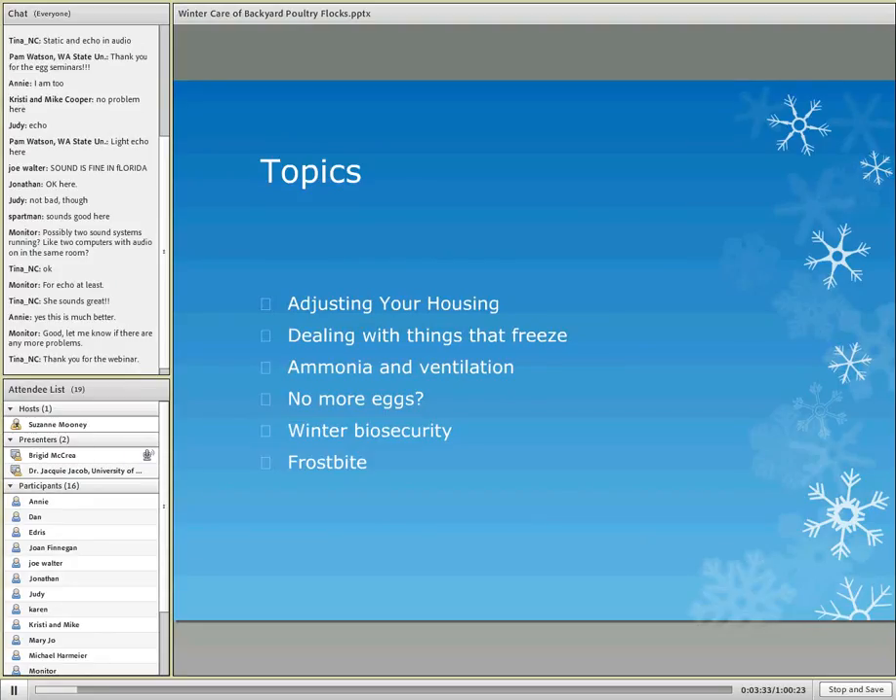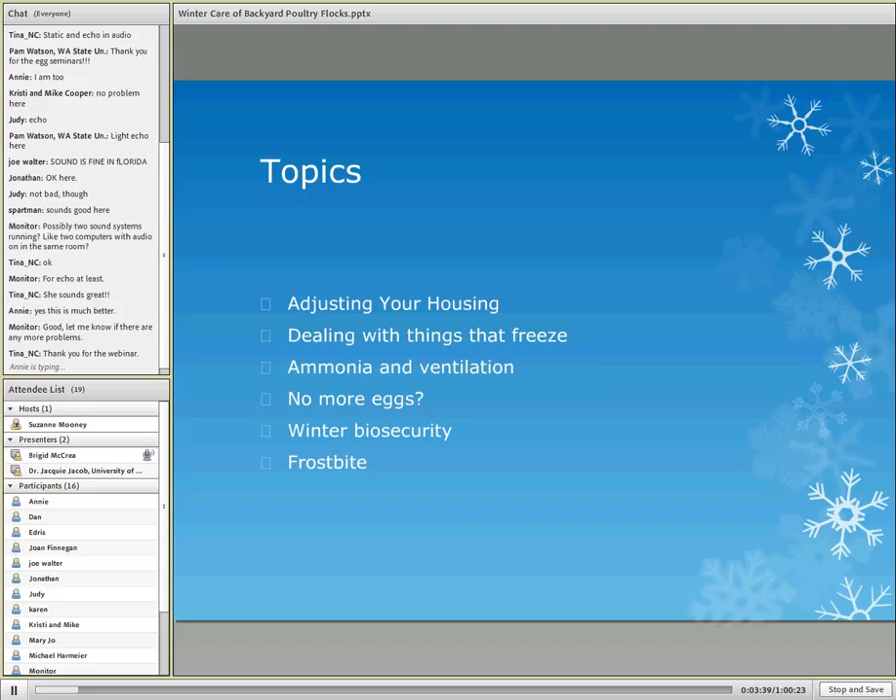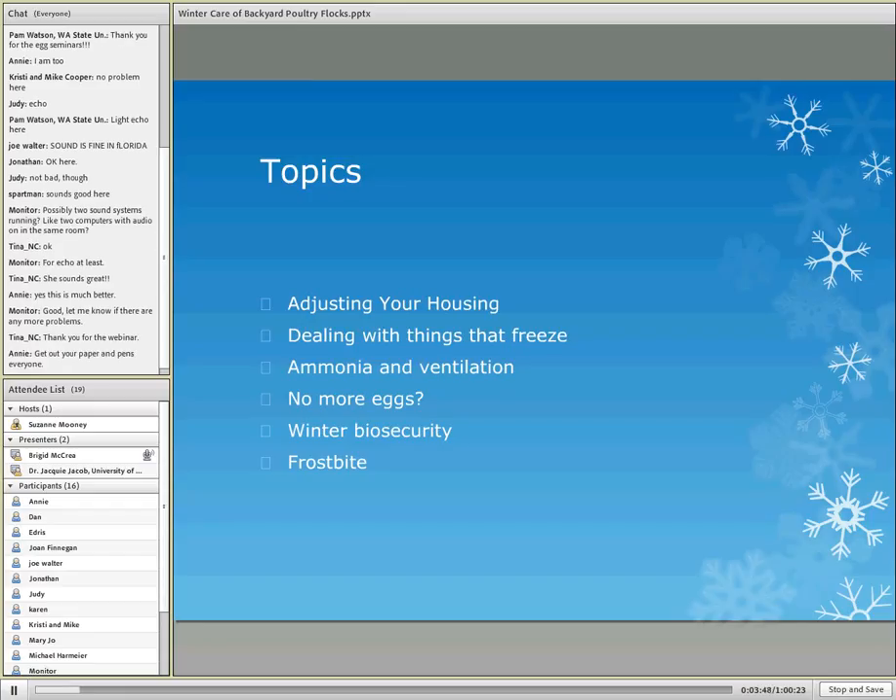We're going to talk about the adjustments you need to make to your housing situation. Dealing with things that freeze, because colder temperatures can lead to damage. Ammonia and ventilation are things that almost nobody remembers to think about — not until it's too late and in your face, literally. What to do if you're not getting eggs, wintertime biosecurity, and frostbite and how it can affect your flock.